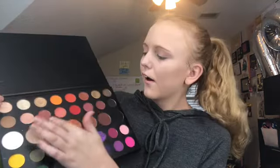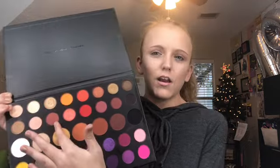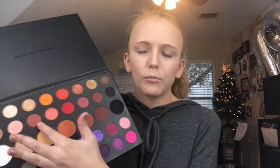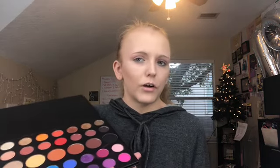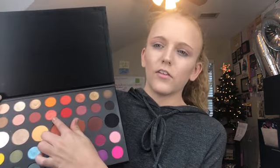I used the blush shade Mary, which is also a really good blush shade if used in moderation. Do not forget that these shadows are very pigmented. So don't take that to your advantage when you're putting on blush, because you might end up looking like Flashback Mary and a little bit more. So just watch out for that.